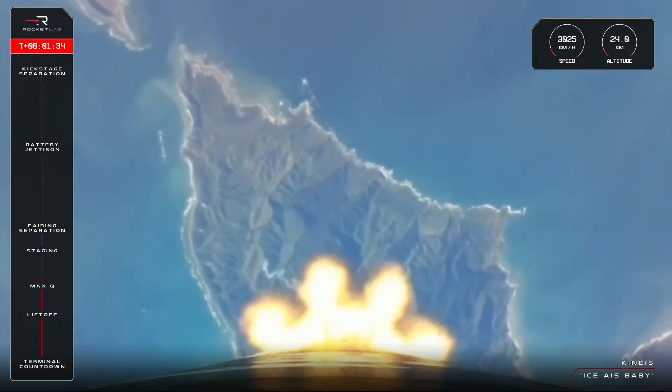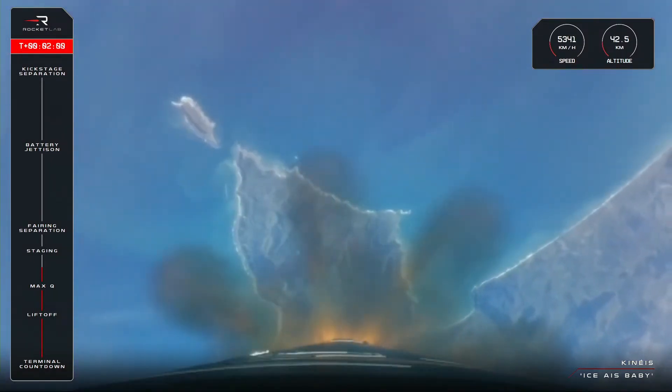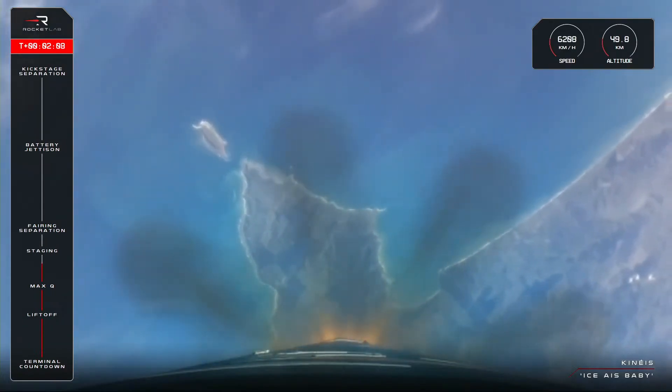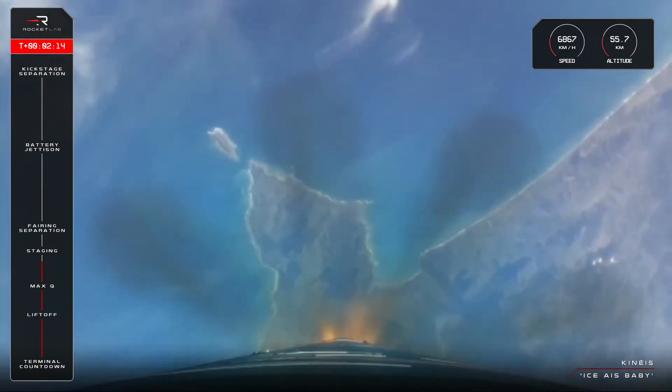Up next in quick succession, we will see main engine cutoff — called MECO — stage separation, and then stage two engine ignition. All three events take place within seconds, so it's a busy and complex point in flight. Flight is nominal. Having completed their role in the mission, all nine of Electron's Rutherford engines will shut down to prepare for stage separation. Once free from stage one, stage two's single Rutherford engine will ignite to power Electron the rest of the way to orbit. Let's listen in for those calls — 15 seconds to stage, 15 seconds to stage, enter burnout attack mode.